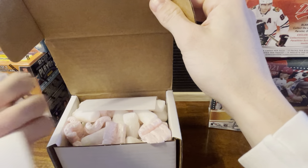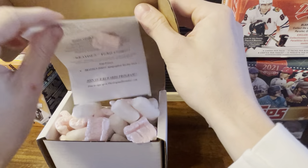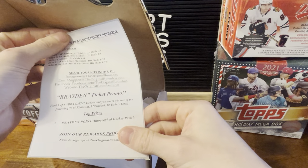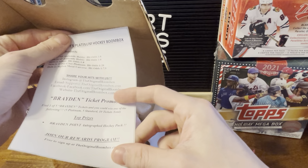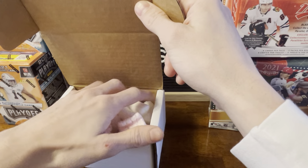What does that say? It's some kind of puck — Brayden Point, I think. Find one of five Brayden tickets where you could win one of the following: five platinum, five standard Brayden Point autographed puck. That's pretty sweet. Who is that? Forward for the lightning.